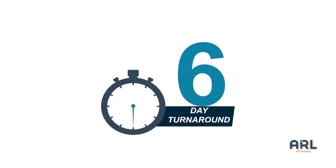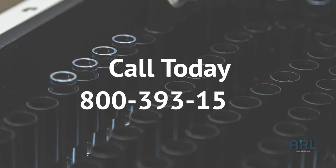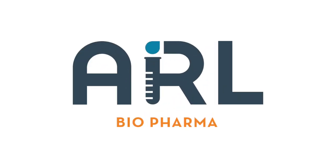ARL's rapid sterility testing is a method you can trust and allows customers to quickly confirm the presence or absence of microbial contamination. Call today with questions or to request a quote. ARL Biopharma — quality service through experience and excellence.